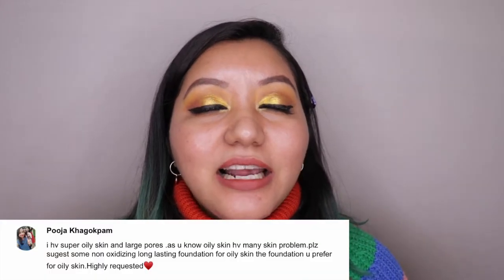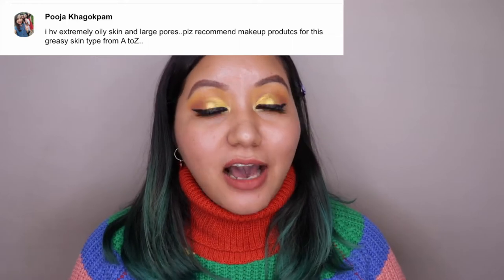Hey guys, welcome to my channel! Today's video has been highly requested. In today's video I'll be sharing some techniques as well as product recommendations which will help minimize large pores using makeup, catering to oily skin type. I've made sure the products are affordable, with a few mid-range options, and I've given three or four options to choose from in each category.